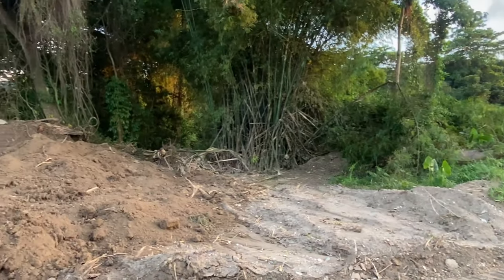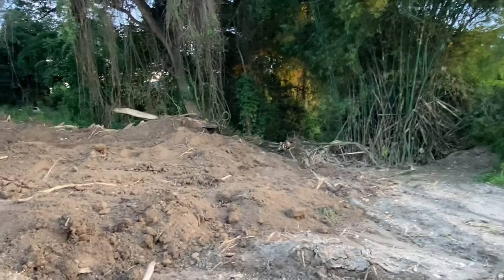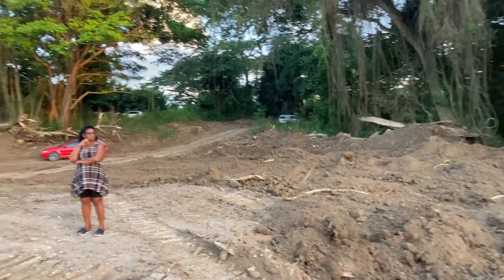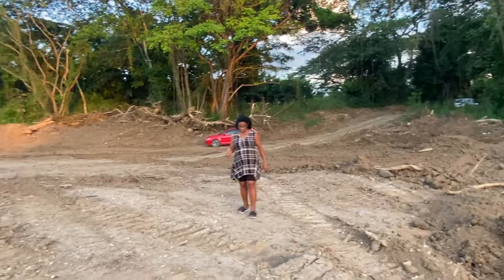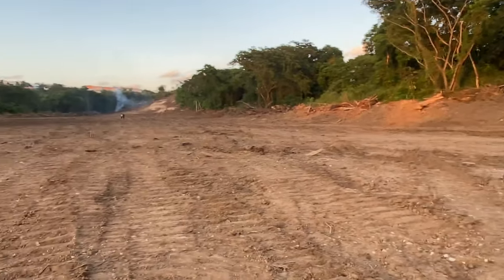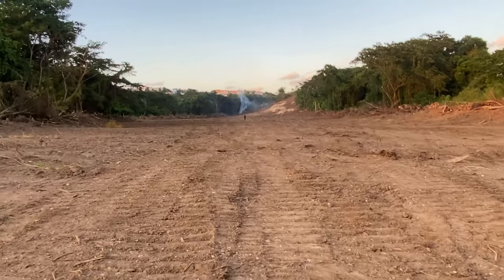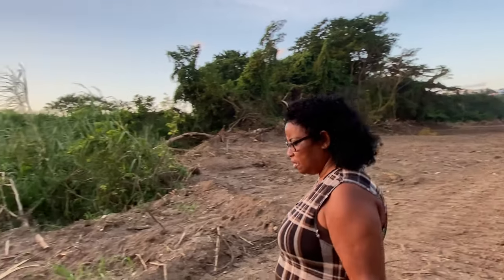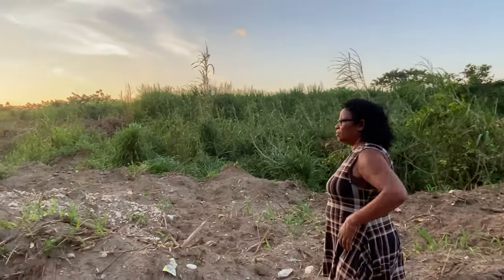This is a really huge development here in Montego Bay and it's definitely attracting passers-by. People just stop and look around, checking to see the progress going on with this major development. It will be a game changer for the area.